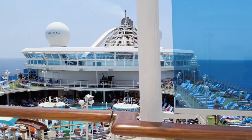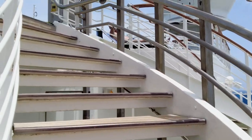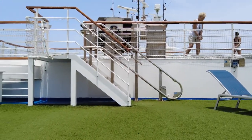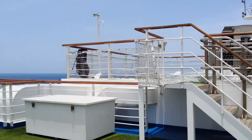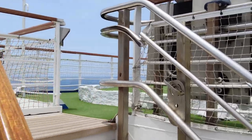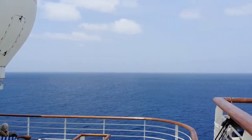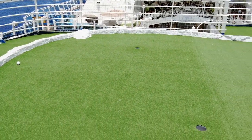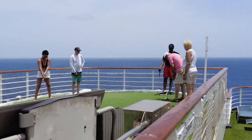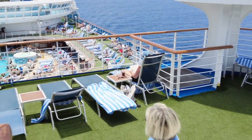Continuing up through the never-ending maze of decks, we're on Deck 17, mid-ship, at the sports deck. Up here they have a very small putting green — not really mini-golf, more of a putting area. There are also spots where people can lay out. There was plenty of space on the ship for people to relax. And as we'll show you, the inside decks also had plenty of places to just sit and read a book. The views up here were absolutely amazing.